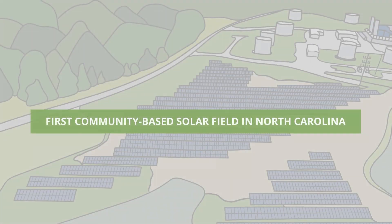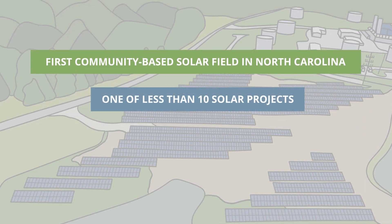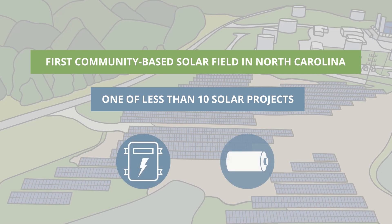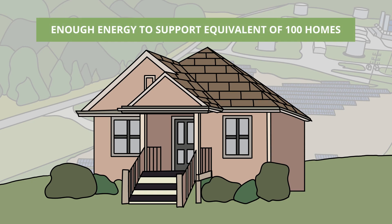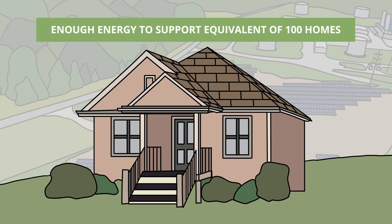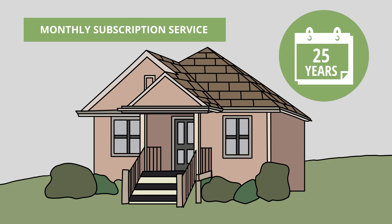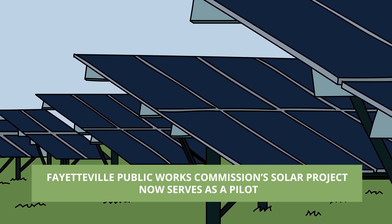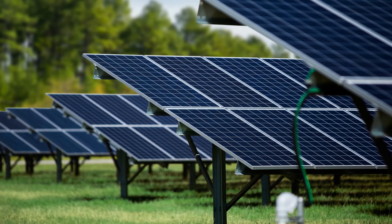This project is the first community-based solar field in North Carolina and one of less than 10 solar projects in the country that utilizes a cutting-edge string inverters and battery storage systems combination. Now live, the solar farm provides enough energy to support the equivalent of 100 homes. Residents can register for a monthly subscription service to use the solar farm for a maximum of five panels up to 25 years. The Fayetteville Public Works Commission Community Solar Project now serves as a pilot for other municipal and cooperative electric utilities to develop similar installations.